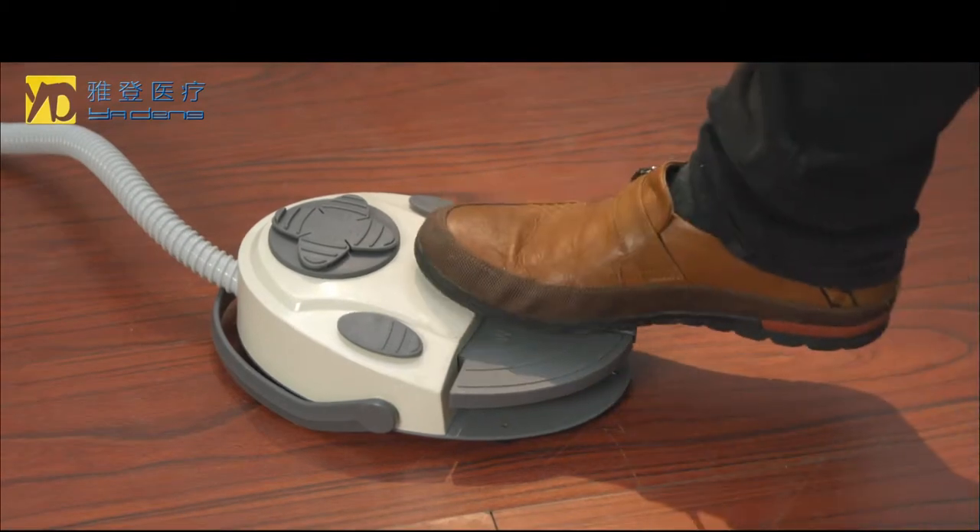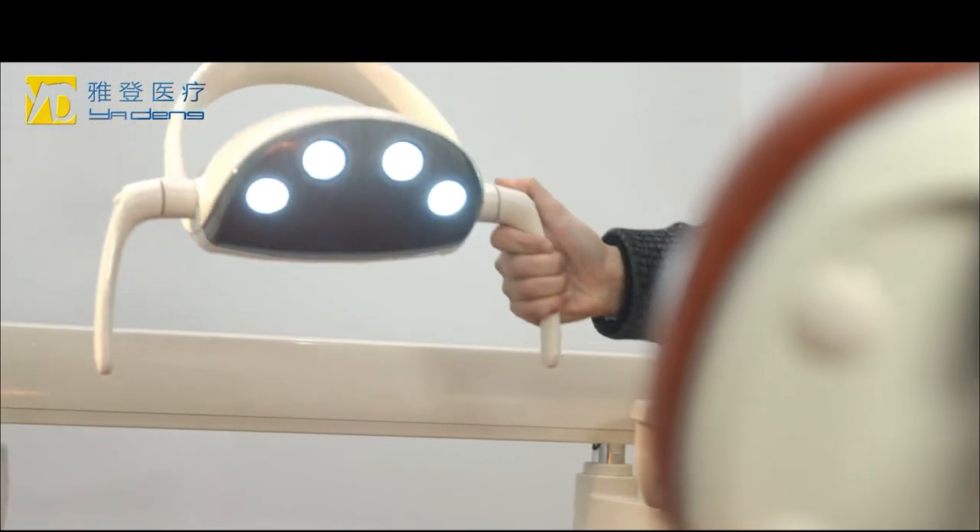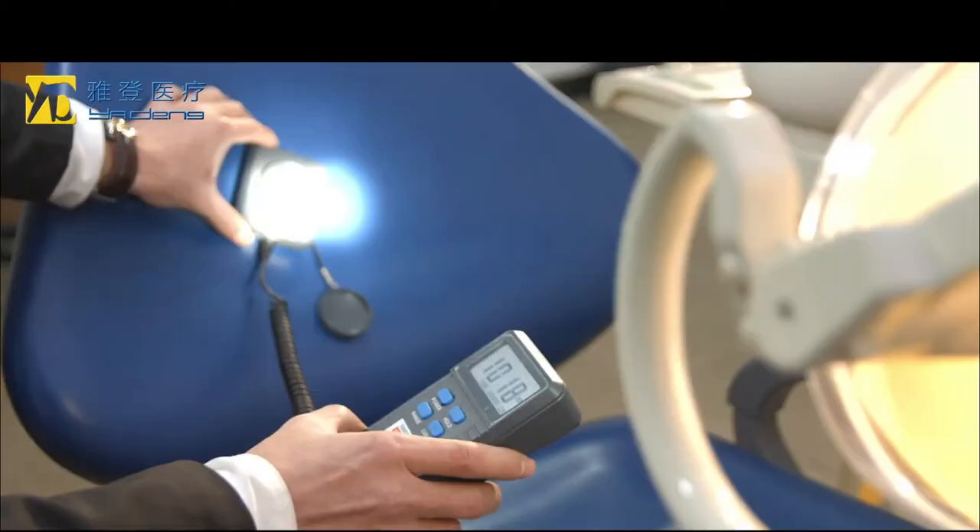The luxury LED operation light is unique and sophisticated. It is flexible, adjusting to a wide range of angles.